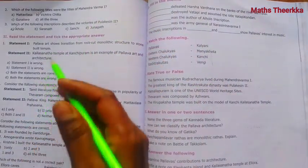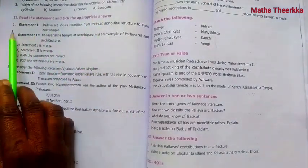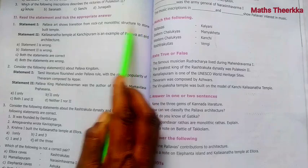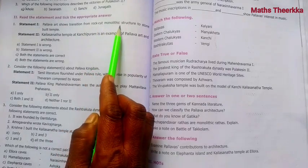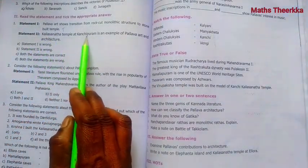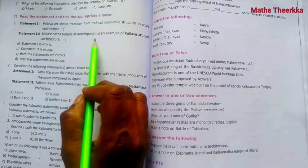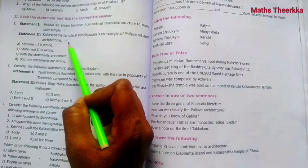Section II: Read the Statements and Tick the Appropriate Answer. Statement 1: Pallava art shows transition from rock-cut monolithic structures to stone-built temples. This is true. Statement 2: Kailasanatha temple is an example of Pallava art and architecture. This is also true. Since both statements are correct, the answer is option C.